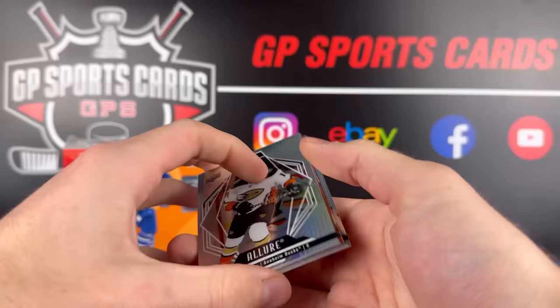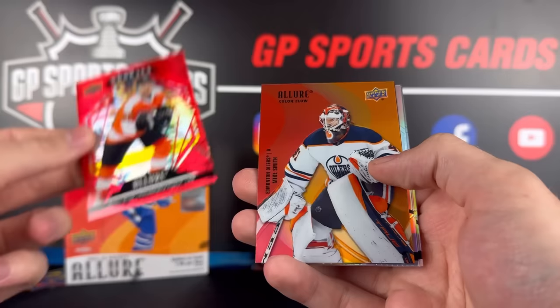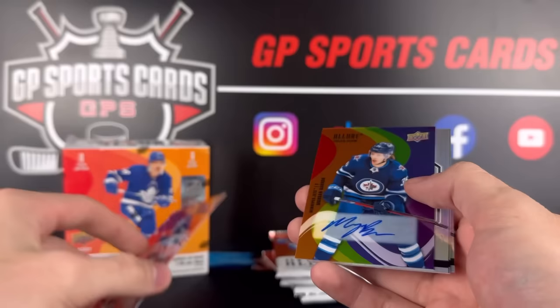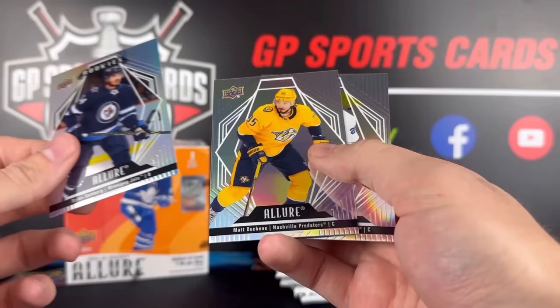We're still searching for the autograph or the memorabilia card. There's Trevor Zegras. Bobby Brink, Red Rainbow rookie. Mike Smith. Oh, we did get an autograph — nice! And our autograph is Morgan Barron. So many colors going on there — crazy looking card on the auto. Then we've got Dylan Sandberg, Rainbow. Matt Duchesne and Brock Nelson to finish off.